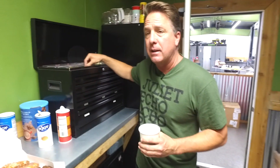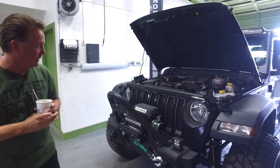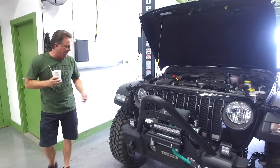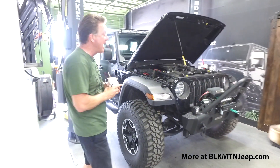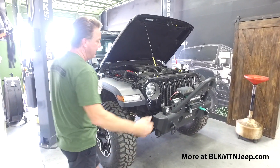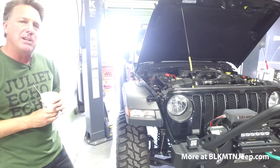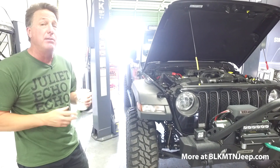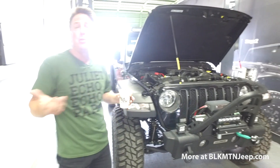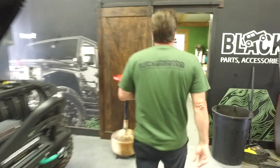In these first two bays we have two 2019 JLU Rubicons, both being built into Stage 3s. Stage 3 includes a 4-inch suspension lift, 17x9 inch Ruby 9 wheels, 37-inch tires, heat reduction hood, Stage 3 bumper, 8,000-pound winch, and LED lights. We have 11 licensees, builders, and distributors that can build and service these Jeeps — whether it's a 2007 to 2018 JK or the new JLU with Black Mountain parts.